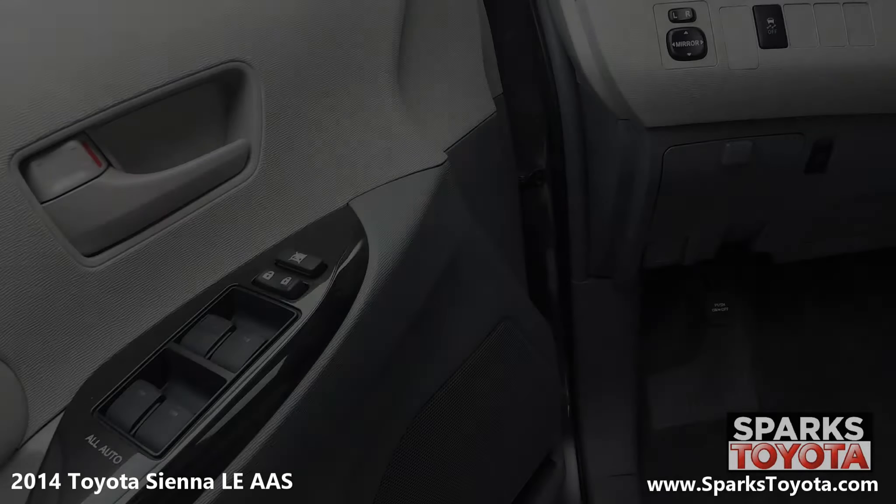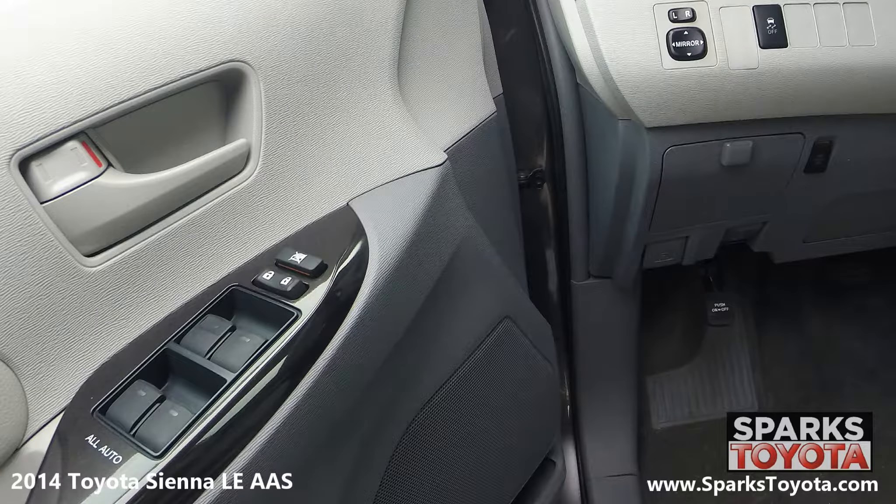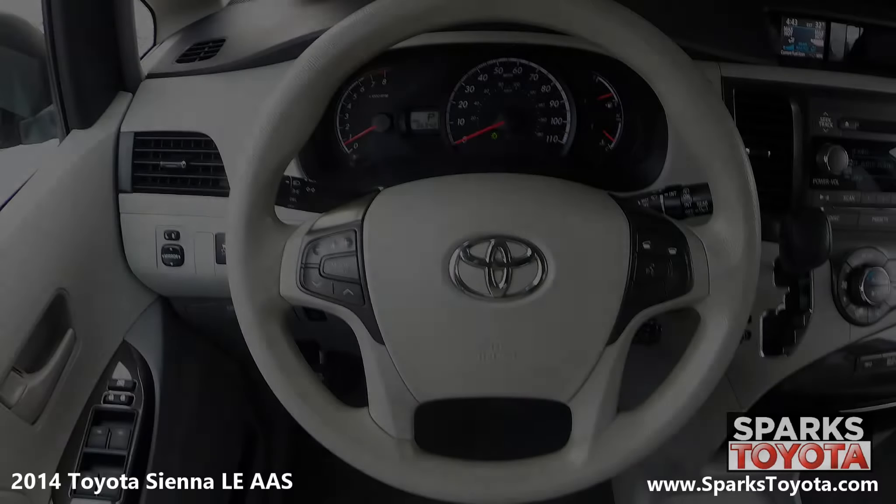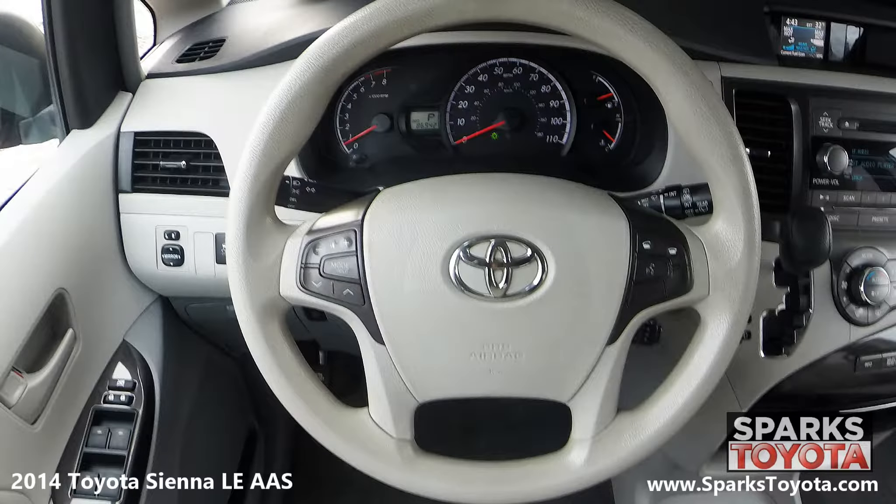Here are the easy-reach controls for the power mirrors, power door locks, auto lock, and power windows with one-touch up and down. This Sienna has a very comfortable tilting and telescoping steering wheel with on-wheel controls for cruise, audio, and Bluetooth features.